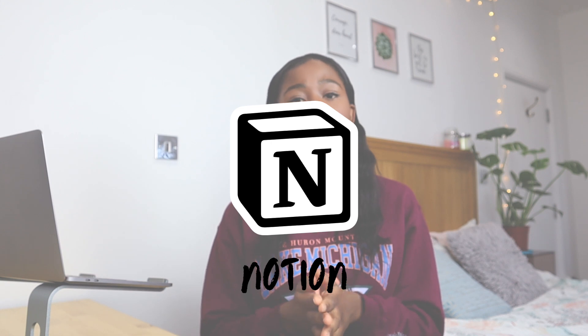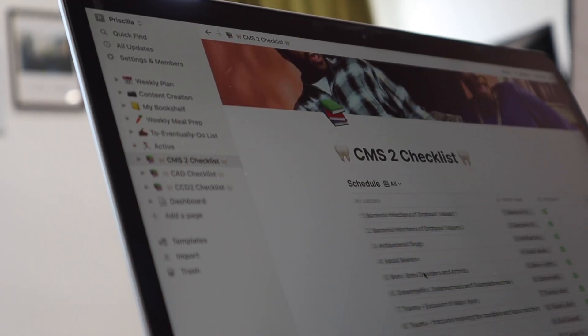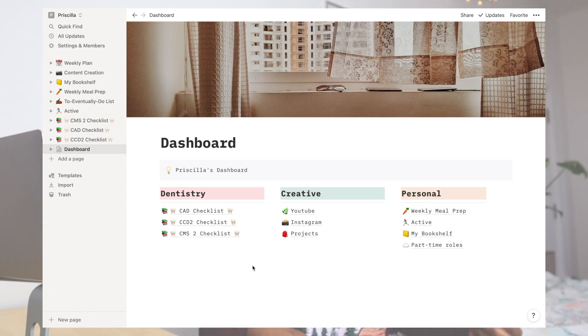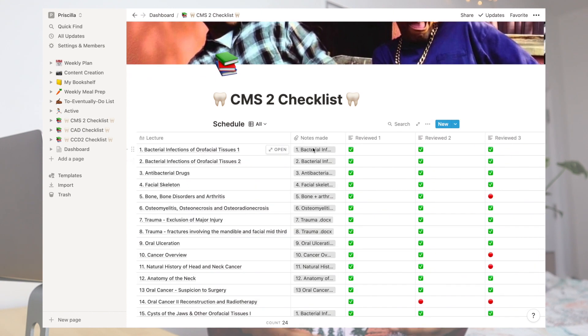So without further ado the first app is Notion. When I first came across Notion I thought it seemed quite complicated and I wasn't sure whether it was worth learning how to use it, but it's been so useful in helping me to keep organised with all the different things going on in my life. Starting with schoolwork, you can use Notion to track your progress for your lectures or classwork and you can attach your notes into your checklist so that everything is in one organised safe space.